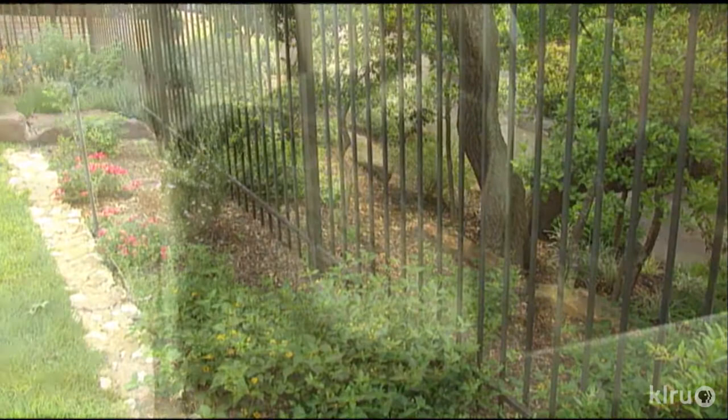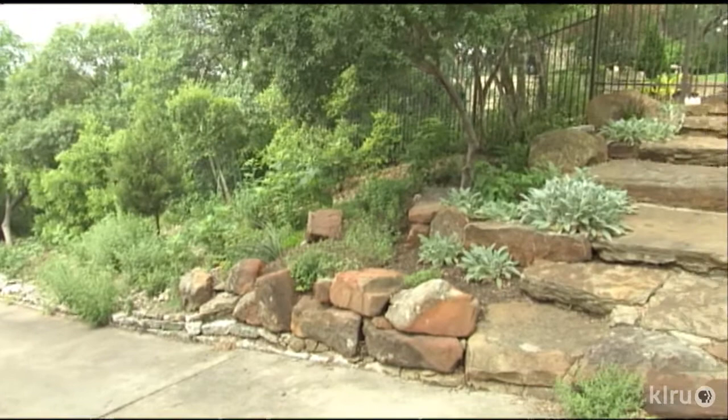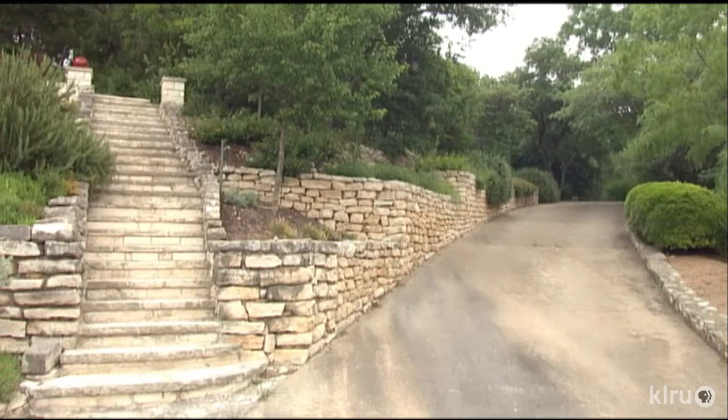Outside the fence, she planted the front yard and driveway with deer in mind. In back, the terrain once again prompted her design.